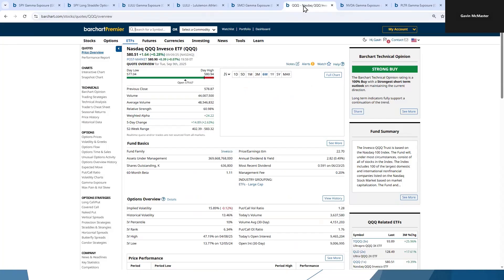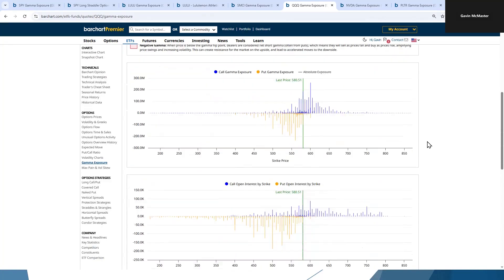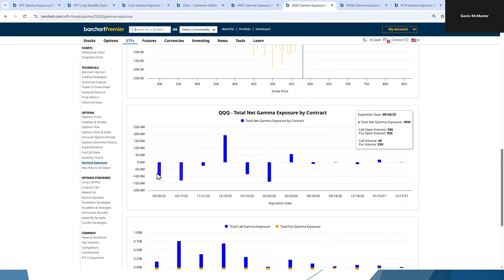Let's go and look at the NASDAQ. We've got the gamma exposure here, and similar to SPY, we're very, very close to that flip point. So we want to be keeping an eye on this one as well, almost every day, particularly if the index has a drop. We can see we've got a fair bit of negative gamma in the first couple of expirations. We've actually got a lot of positive gamma for December, so that could be a potential good sign for the NASDAQ. Once some of this negative gamma starts to roll off, we might have more positive gamma overall.